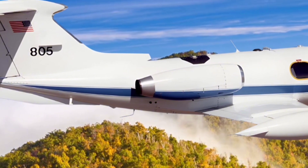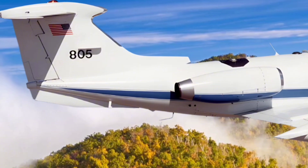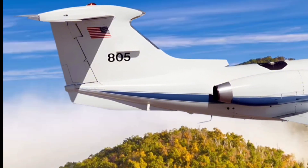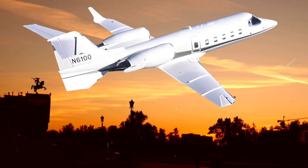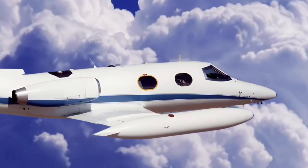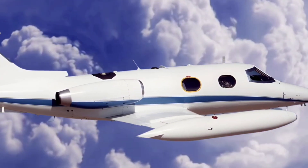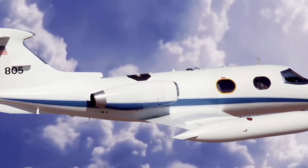The Learjet 24 established a legacy as a jet that combines speed, luxury, and innovation. Its influence is apparent in the designs of modern business jets, which often emphasize high-speed performance and efficient, high-altitude cruising. Many aspects of the Learjet 24, from its powerful engines to its sleek design, have become standard in the business jet market.